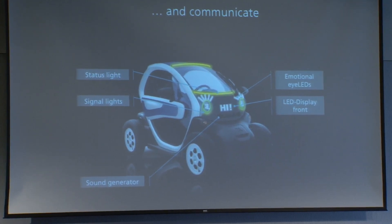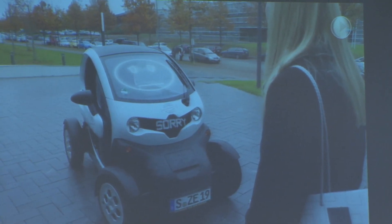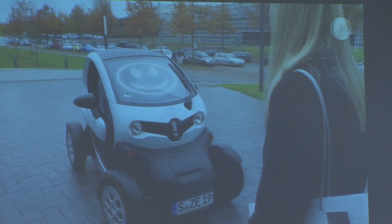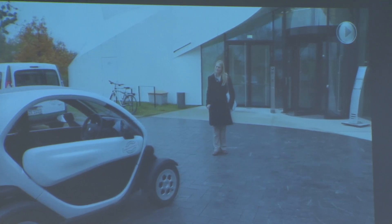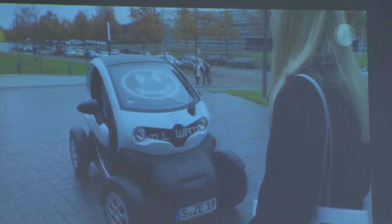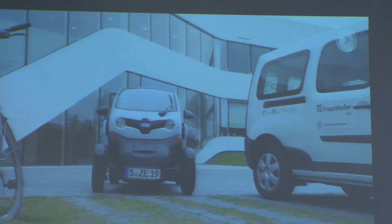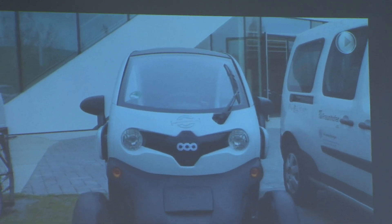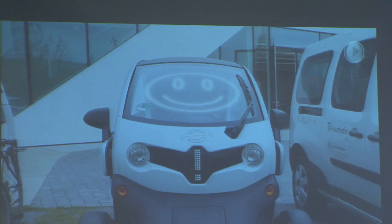One pedestrian dies every two hours. We put together a short video to give you an example of an autonomous vehicle and a pedestrian trying to interact. We're going to test this on humans to evaluate how they react, whether they need to be educated, and then we'll make proposals. In the end, we hope to transform this idea, this concept, into a product.